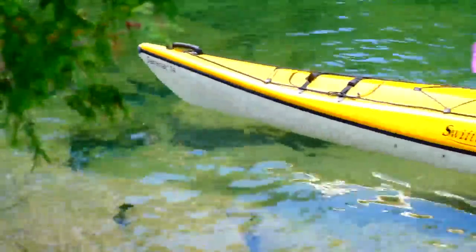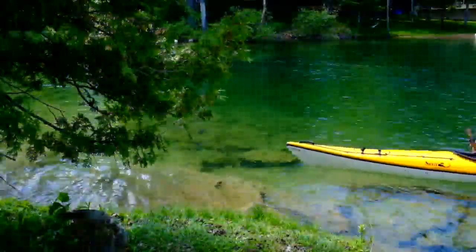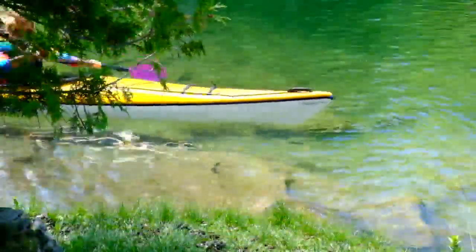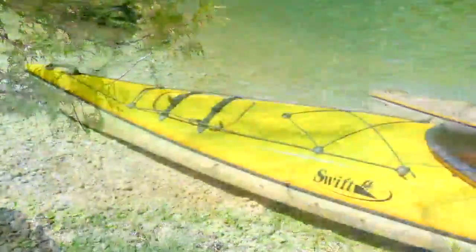The Saranac's 23.5 inch width is reassuring for novice paddlers, although overall stability takes a slight hit from the higher centre of gravity created by the extra thick seat support. This 14 footer's long waterline privileges cruising efficiency over manoeuvrability. The Saranac tracks well even without dropping the skeg.